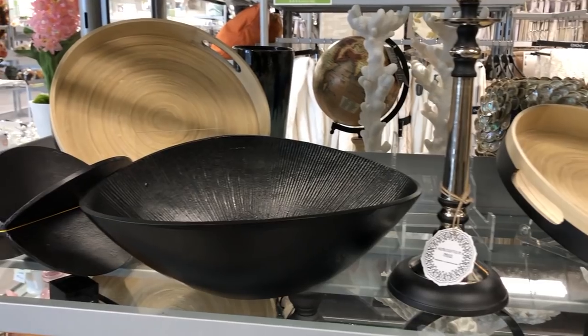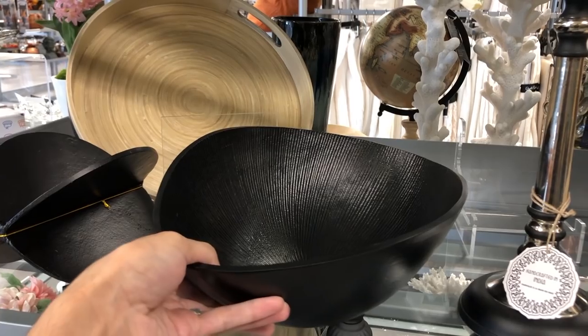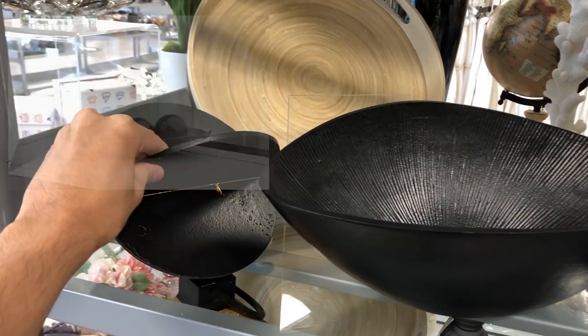This decorative bowl was extremely modern. I loved the intricacy of the ribbed design down the interior. It had a unique shape and it could be displayed alone or with decorative spheres or moss balls as filler.